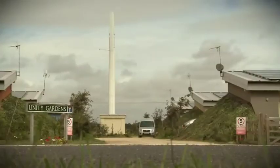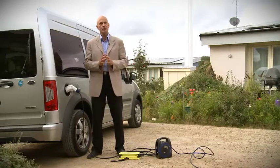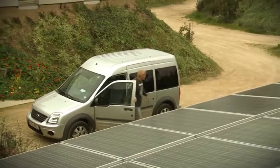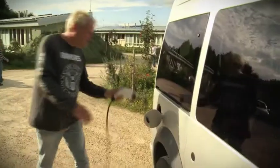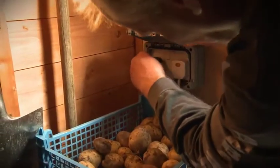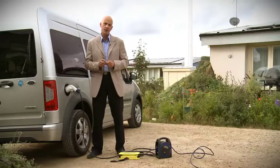The electric cars are the natural next progression of Unity Gardens. We've got six households here that generate more electricity than they need. The electric car only takes 30 kilowatts for a full charge.